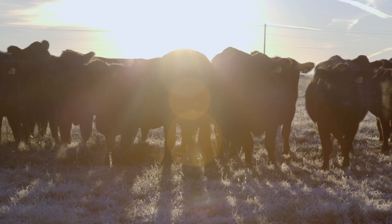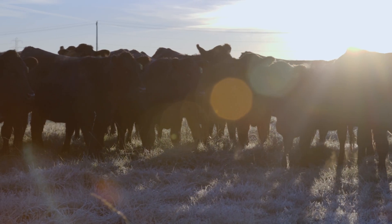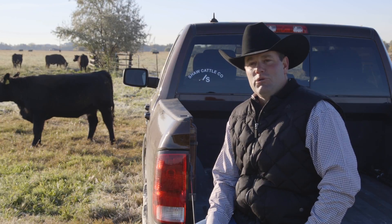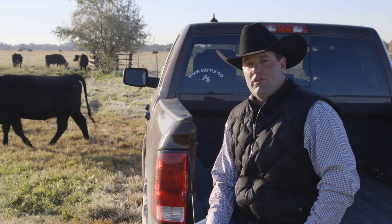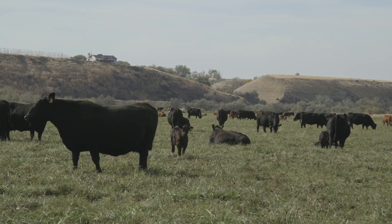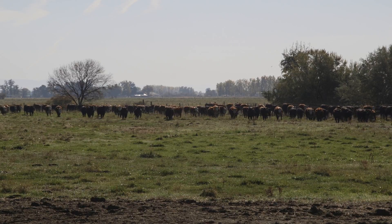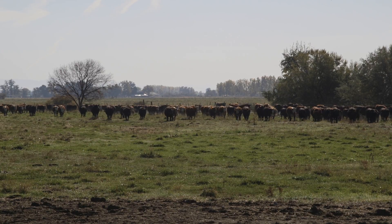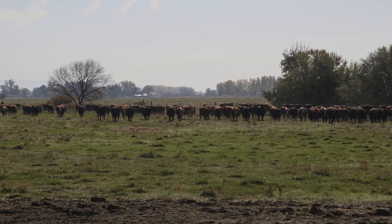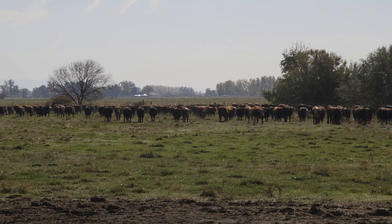Calving twice a year gives us a little different marketing for our customers as far as the age of bull to buy. When we use bulls, we try not to chase fads — we try to use proven bulls, bulls that maybe have some daughters in production. We like to have some carcass in them, we like maternal, and we like them to have some growth. Our customers run in tough country, big ranches with a lot of rock, and cattle have to travel and move.